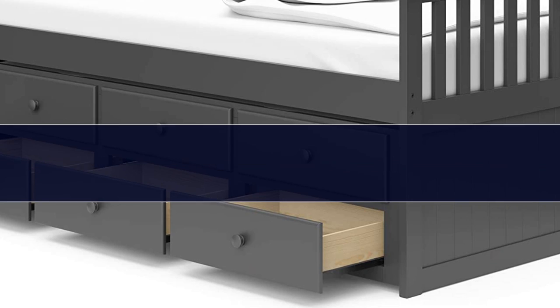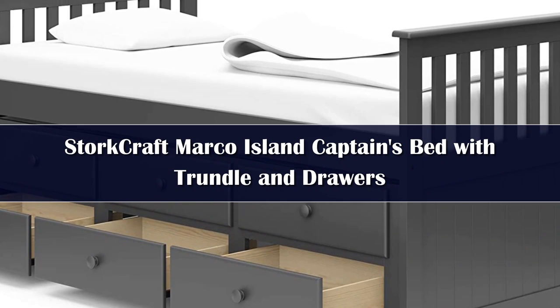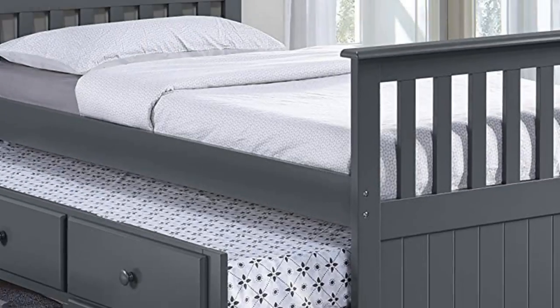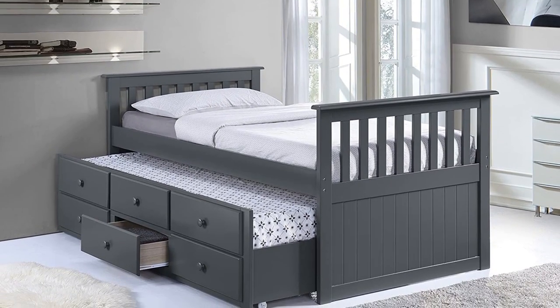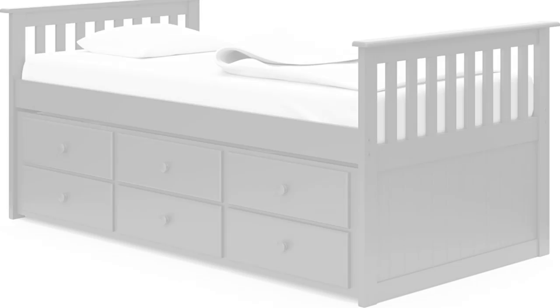Number 3. Trundle beds are excellent for children's rooms, facilitating slumber parties and allowing for overnight guests. This model is the captain's bed, and because the drawer is situated underneath the trundle bed, it has extra storage, making it perfect for small spaces. The frame is constructed from a combination of rubberwood solids, engineered wood, and wood composites.